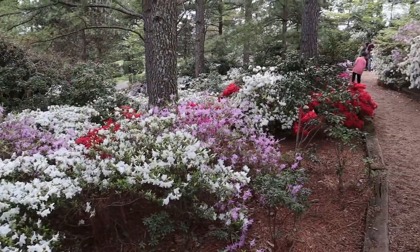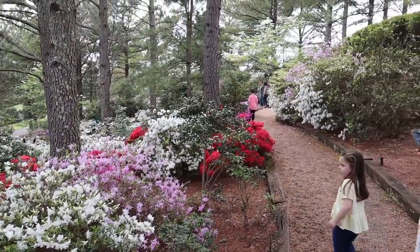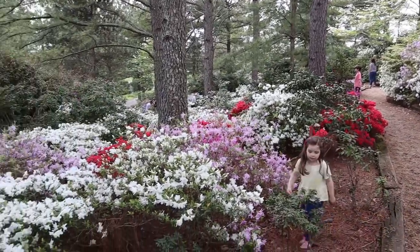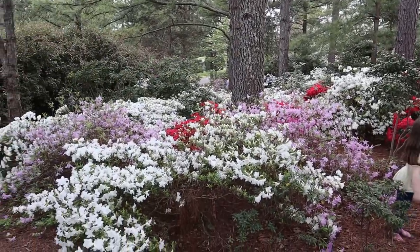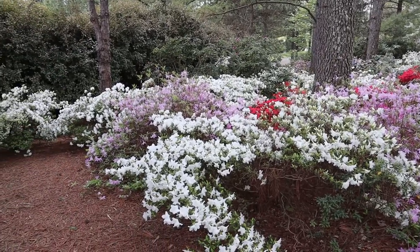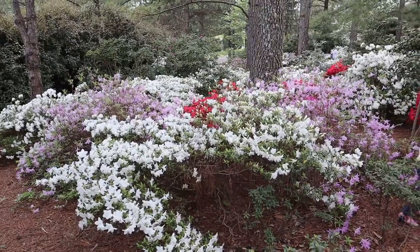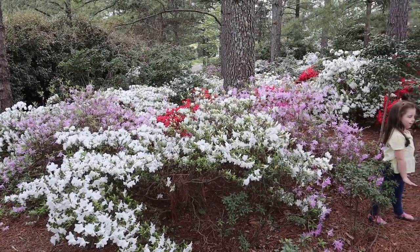We are now walking into the Azalea Gardens. If you're a fan of the Masters at Augusta National, you'll probably like this — it's definitely the most color we have seen on this little adventure. Absolutely beautiful over here. We're going to take a walk through here and see what else we can find.